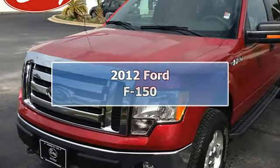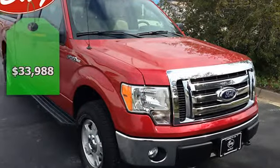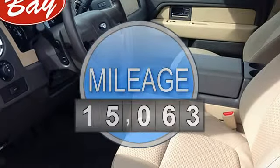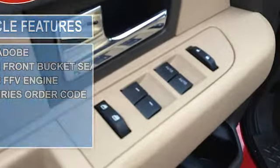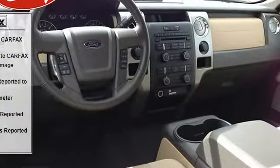BayAutomotiveBayCars.com is honored to present a wonderful example of pure vehicle design. This 2012 Ford F-150 XLT only has 15,063 miles on it, and could potentially be the vehicle of your dreams. This beautiful red candy metallic F-150 XLT qualifies for the Carfax